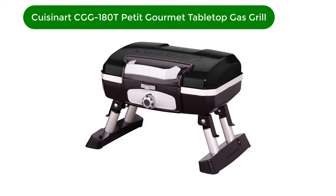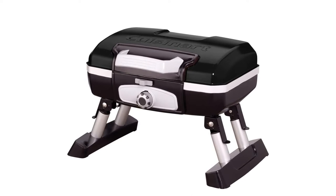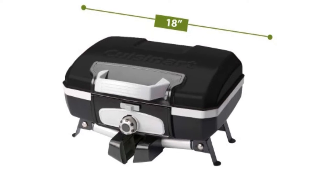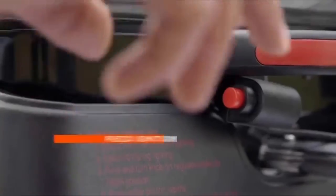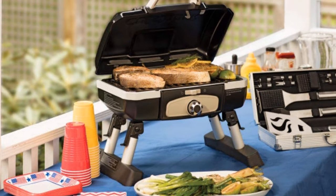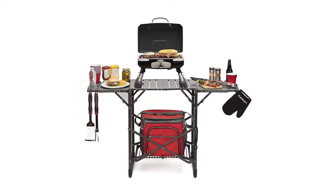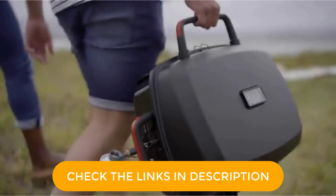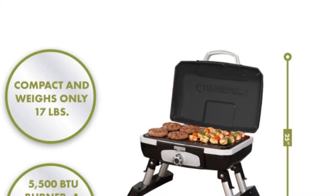Number 3. Our third best pick is the Cuisinart CGG-180T Petit Gourmet Tabletop Gas Grill. This easy-to-use compact grill includes a large handle and a locking lid for easy transport. Though small in size, it has a 145-square-inch cooking area that can fit eight hamburgers. Extend the legs to keep it sturdy on a picnic table and attach the propane tank. This grill includes a turn-style igniter, and the grill distributes its 5,500 BTU heat evenly. The lid can close while cooking, unlike other compact grills.